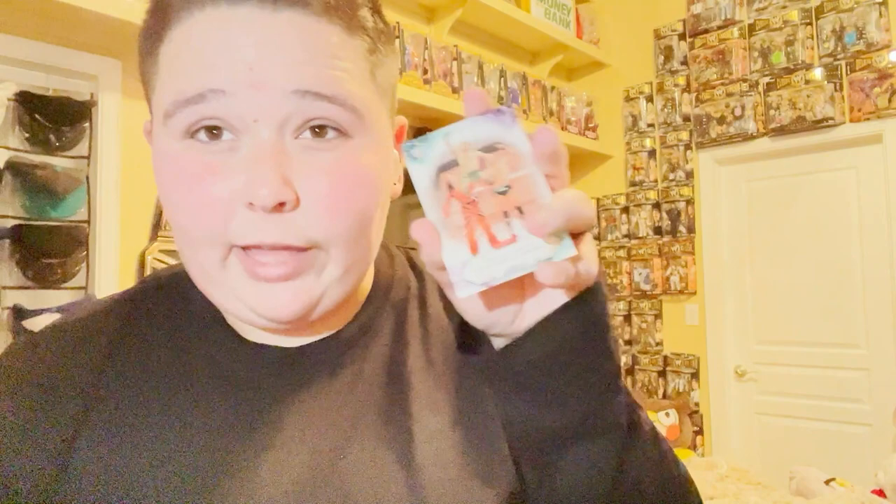Last pack — come on. We got Sami Zayn wins the Intercontinental Championship. We got The Miz. We got Miz and Morrison win the titles. We got this really cool Roman Reigns memorable entrances from WrestleMania in Orlando, where me and one of my friends Vince went. We got Dakota Kai. We got Sheamus wins a 10-man battle royale. And then last but not least, we got Mandy Rose.